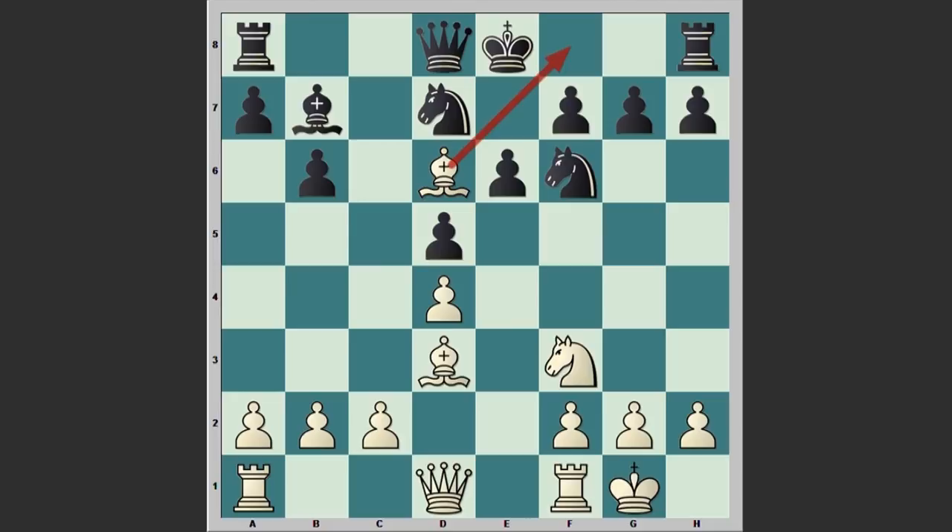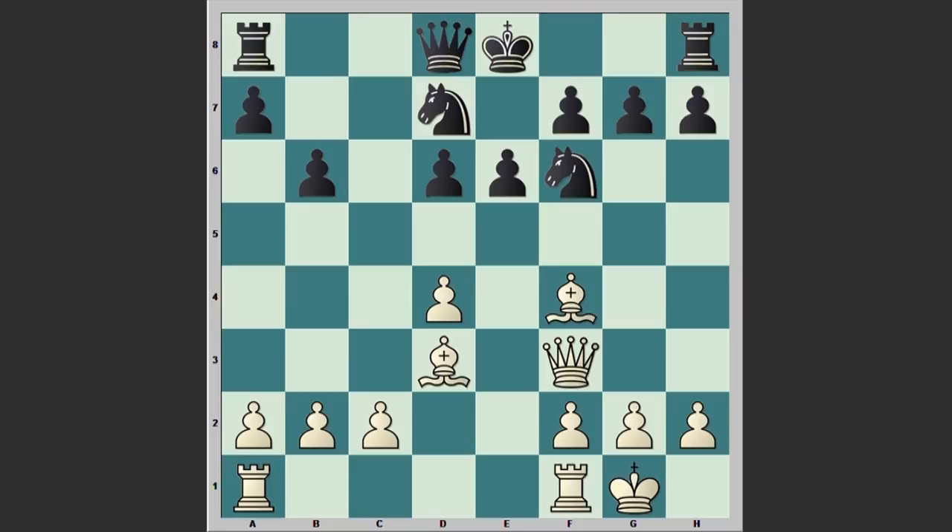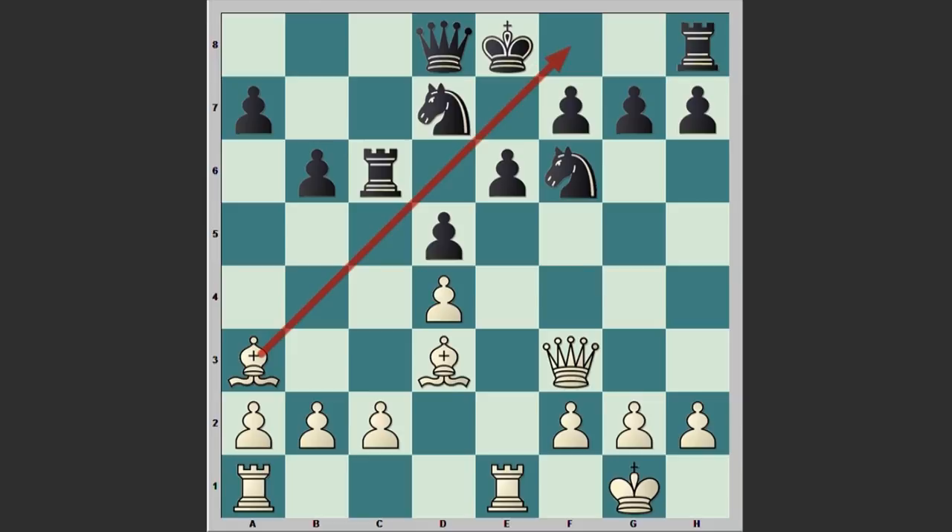After Bf4 we see Bxf3, Qxf3, d5 — and there it goes, we see Bd6. This dark-colored bishop is not allowing black to castle kingside and now black is in trouble. Rc8, Re1, Rc6, Ba3 — still the bishop is controlling this diagonal.